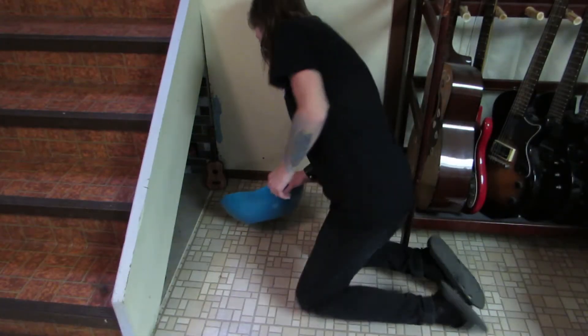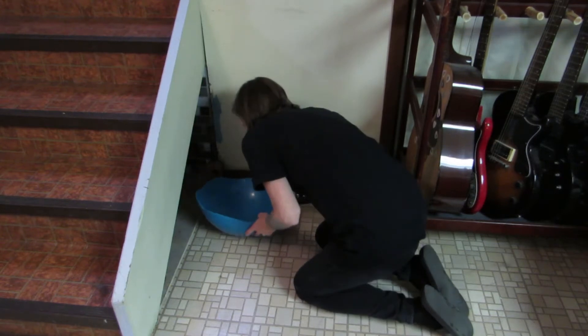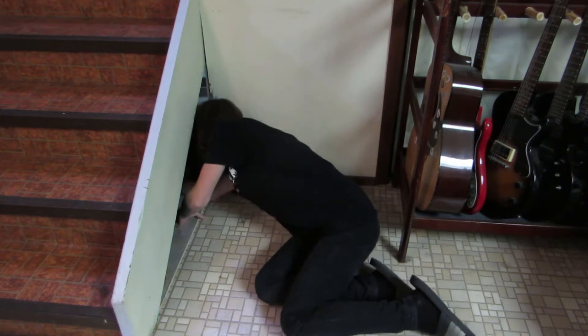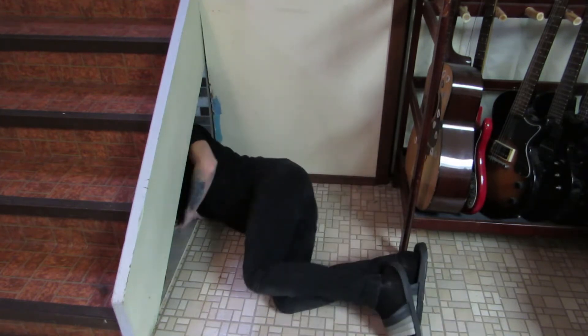You know that awkward spot under the stairs? It's not really good for anything. Instead of doing something ridiculous like using it for storage, I figured the next best option would be a cat living room.